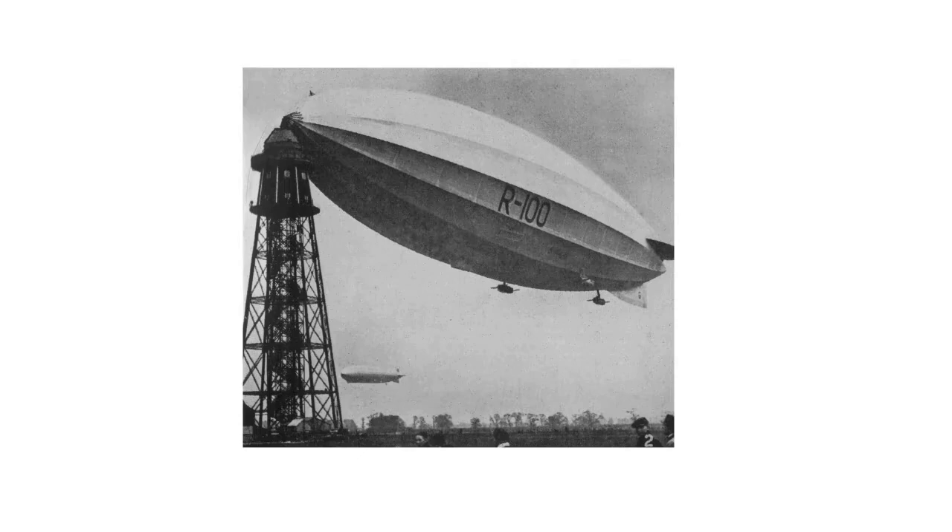And when the R-100 was broken up for scrap, Sir Deniston Bernie turned his attention to streamlined cars. And of course, airships were extraordinarily well streamlined.